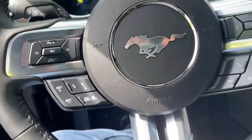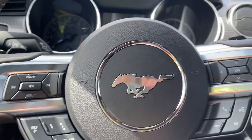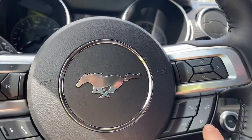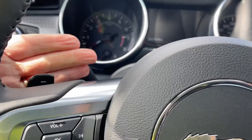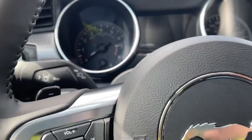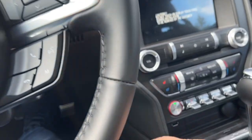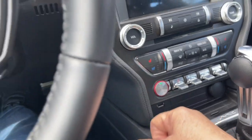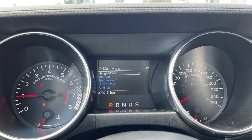The steering wheel can tilt and telescope. On the face of it is your volume control, adaptive cruise control, dash and media with hands-free dialing. You also have paddle shifters — one on the left and one on the right — and your lane keeping is located there. This is a push start, so foot on the brake, key in the pocket, and we push the engine start/stop button. You'll hear that nice rumble — that's the 460 horsepower.